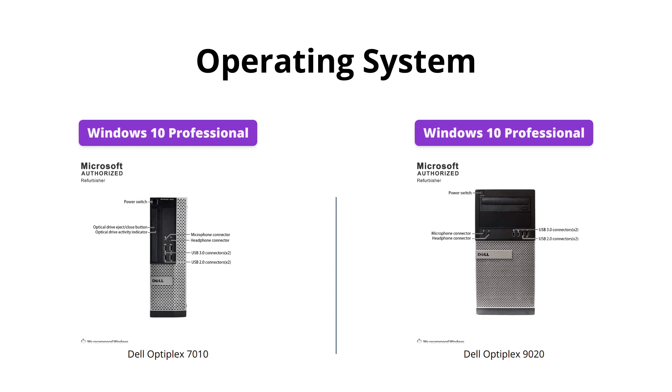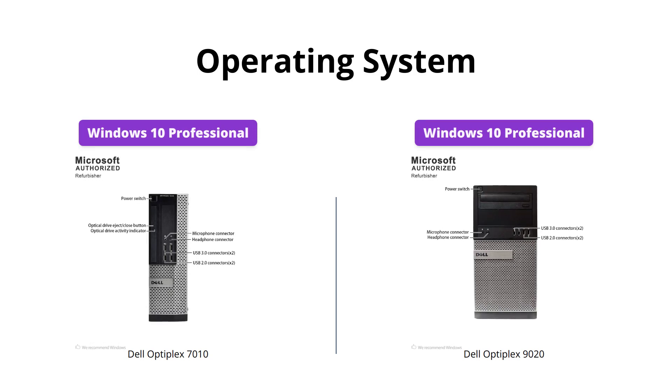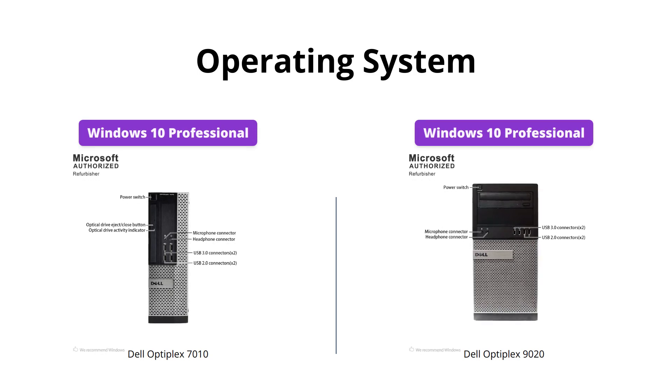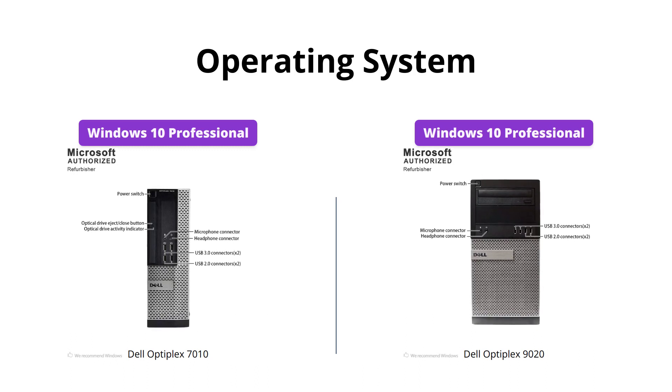Both Dell Optiplex models come with Windows 10 Professional, allowing you to get the best out of your new machine. The operating system maximizes the power and utility of your new machine, and will keep you connected and up-to-date with the latest features and software updates.